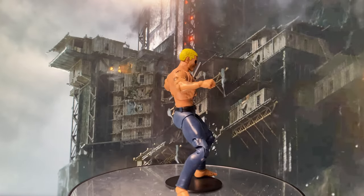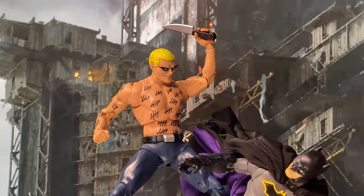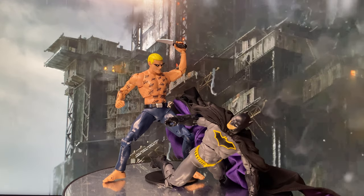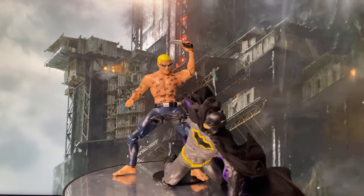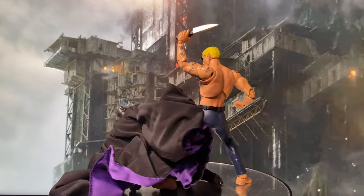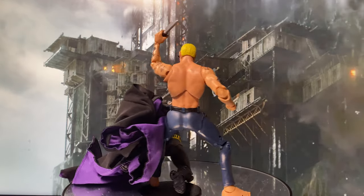Zsasz's brutal and psychotic nature makes him a formidable adversary for Batman. Over the years he has appeared in various comic book storylines, animated series, and live-action adaptations, including Batman Begins and the television series Gotham. Zsasz's character is often used to highlight the darker and more disturbing aspects of Gotham City's criminal underworld.